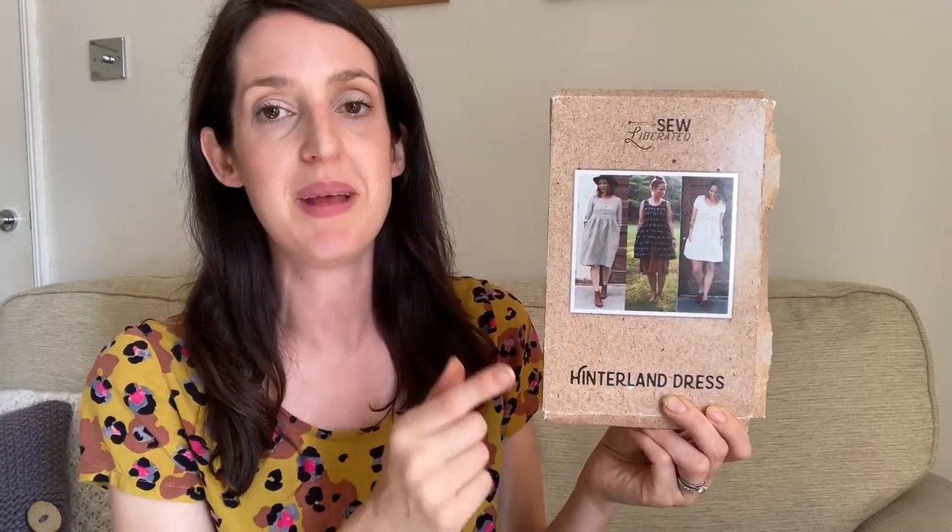This dress is made using the Hinterland Dress pattern by So Liberated — a pattern I really like. I've only made two So Liberated patterns but I've made several versions of each. The Hinterland is a woven dress pattern with bust darts, a button-down front that can go just on the bodice or all the way down the skirt, and a gathered skirt with pockets. You can make it in different lengths and with different sleeve options — sleeveless with bias binding, short sleeve, or a longer sleeve version.